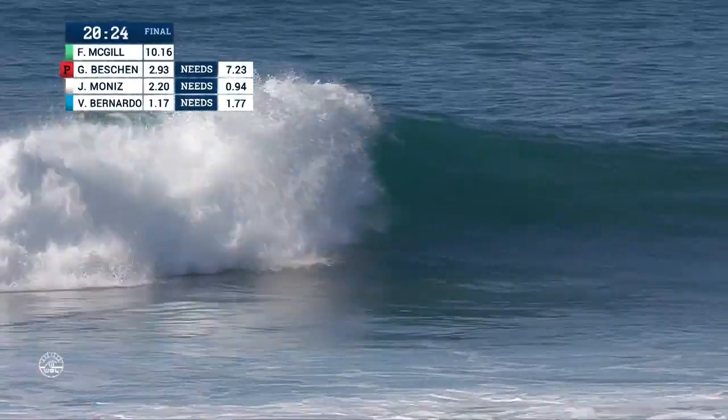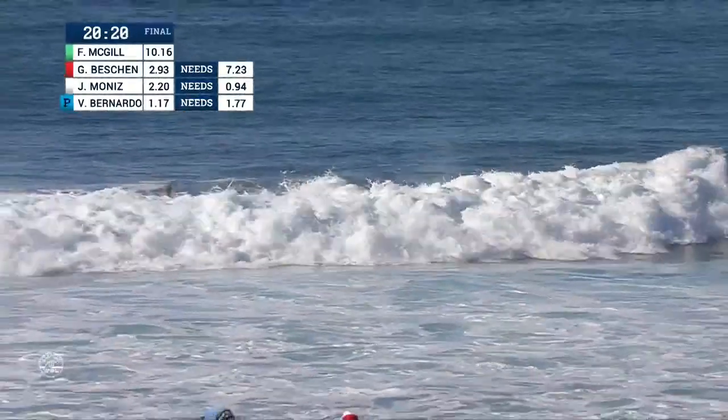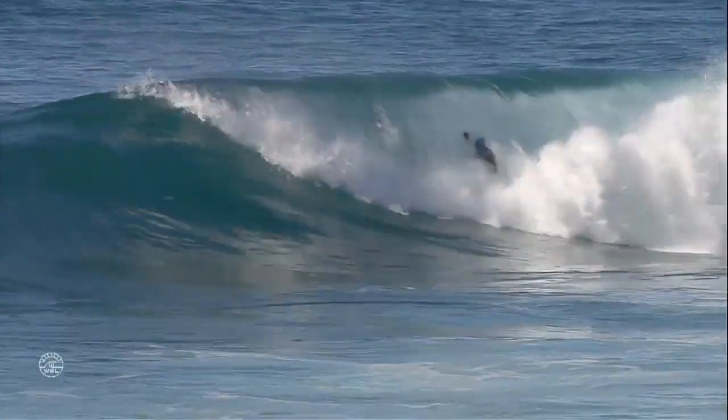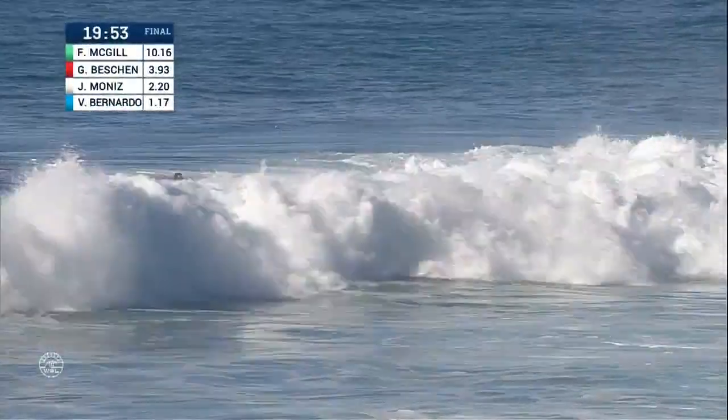Here is Gavin Beshin, the 40-year-old. He doesn't find an exit on this one — one of the wildcard opportunities here in the Pipe Invitational. And Victor just getting clamped on the end of that ride.